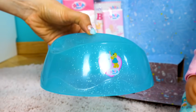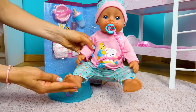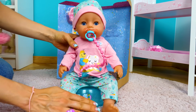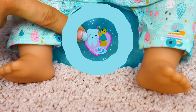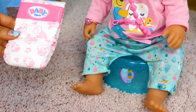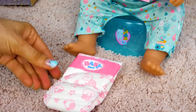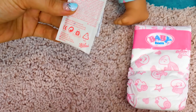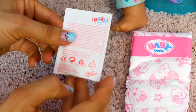This is a potty. There's a tooth on here too. This is a nappy. This is milk powder.